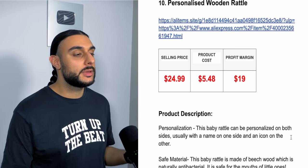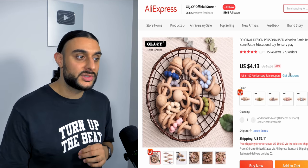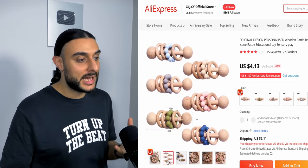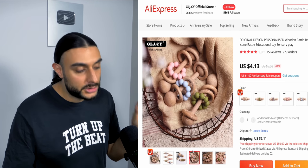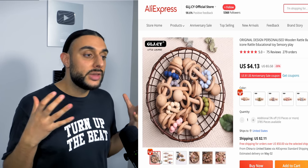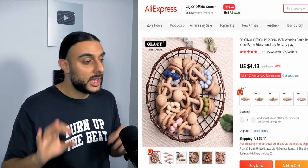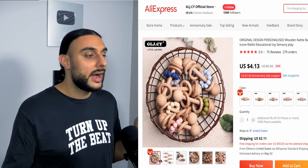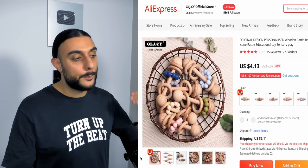The tenth and final product is the personalized wooden rattle. On AliExpress it has 279 orders with five-star reviews based on 75 reviews — a really good quality product. These are wooden baby rattles that newborns love, but you can add personalization like the baby's name to them. These products do extremely well because people keep them for their whole life — unlike regular baby toys that get thrown away, personalized ones are kept as keepsakes. These are emotional-based products with great use cases and strong emotional appeal, making them a powerful buying product.